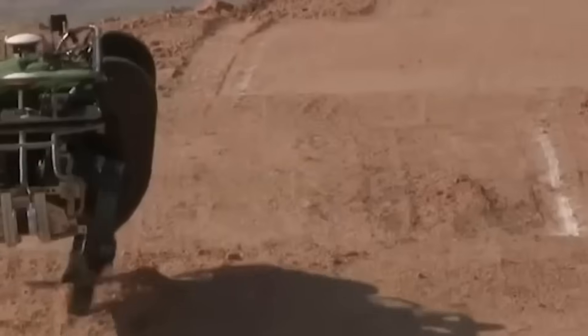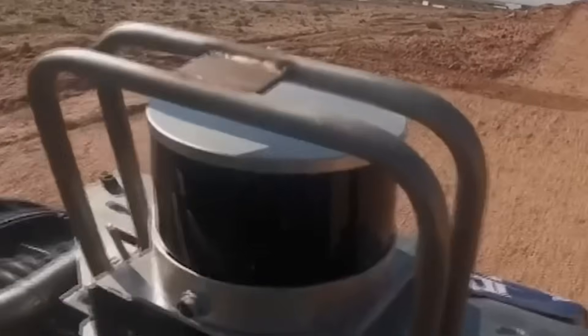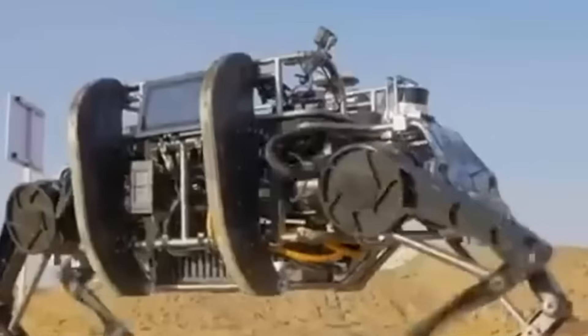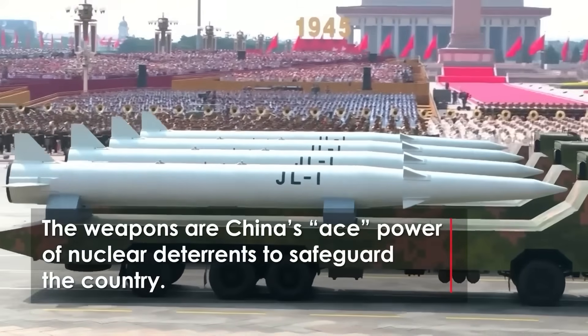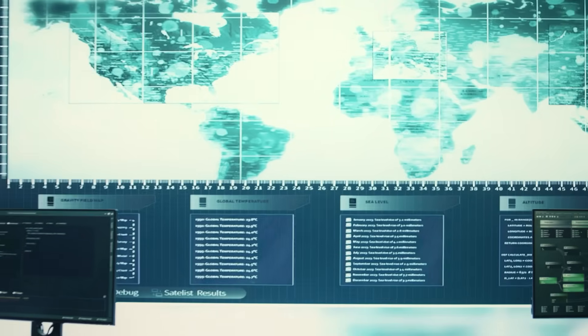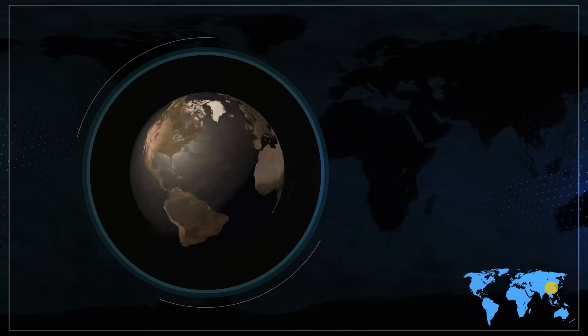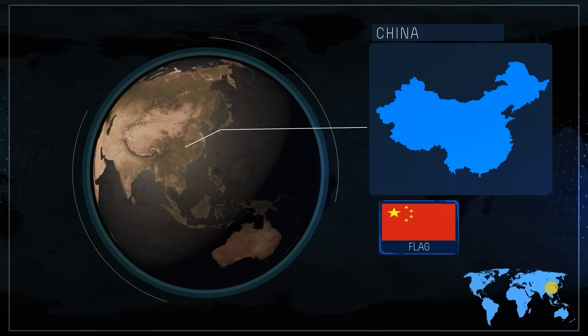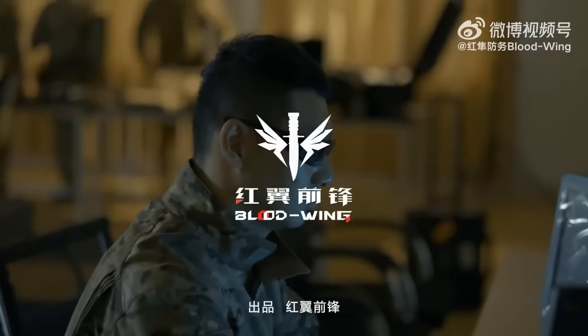The mechanical yak is equipped with 12 joint modules that give it movement capabilities that seem almost alien — a machine that can jump, sprint, turn on a dime, and navigate diagonally through obstacles that would challenge human soldiers. China isn't just building weapons; they're reimagining how armies move, fight, and survive in hostile environments. While Western militaries focus on expensive high-tech platforms, China is mass-producing intelligence systems that can operate in swarms. Imagine facing not one of these machines, but hundreds, all coordinated by artificial intelligence.